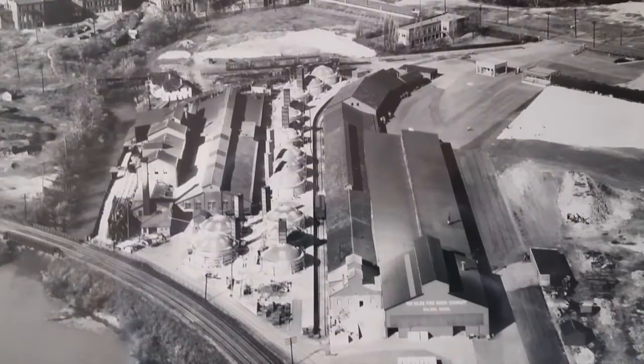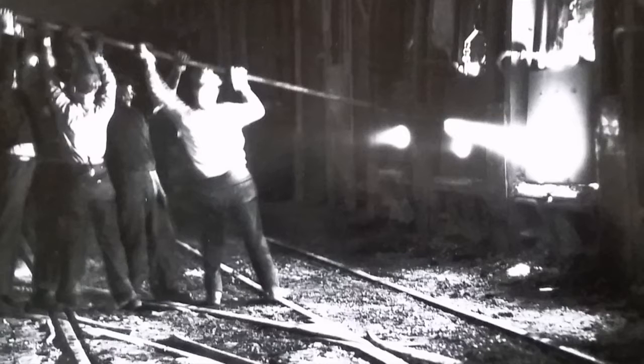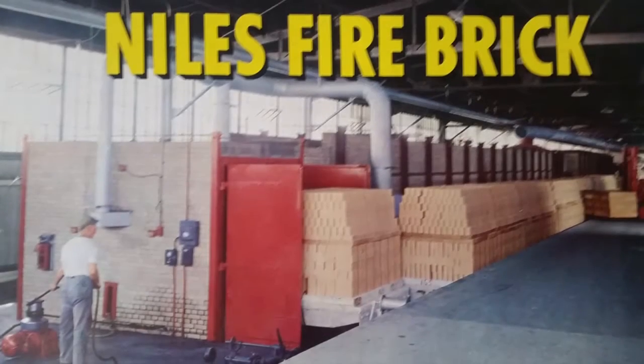It actually opened in 1872. The Niles Firebrick makes the ceramics that line blast furnaces and most of the surfaces in a steel mill, and it's a very highly skilled operation.